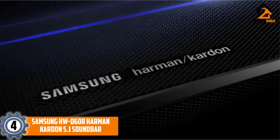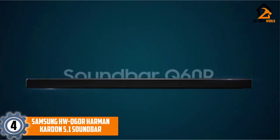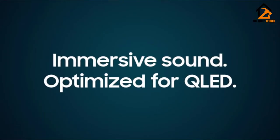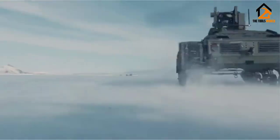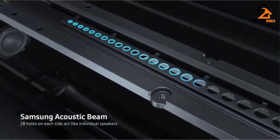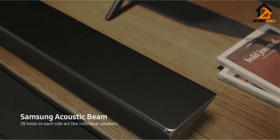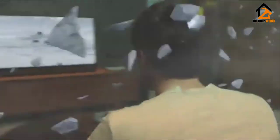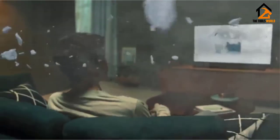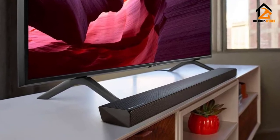Moving on at number 4, we have the Samsung HWQ60R Harman Kardon 5.1 Soundbar. The Samsung Harman Kardon soundbar integrates the innovation of the brand and the expertise of Harman Kardon to create a piece of technology that packs quite the punch. Using quality adaptive sound technology, the soundbar and speaker work to optimize the bass and audio effects at any volume. And with game mode, you can experience targeted audio that is accurate and extremely believable, especially for role-playing games, RPGs.